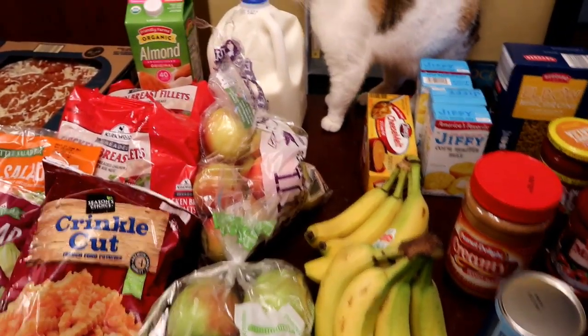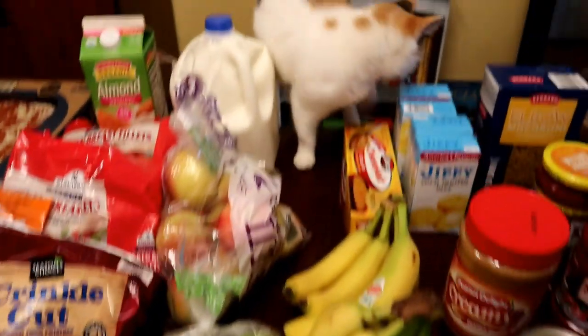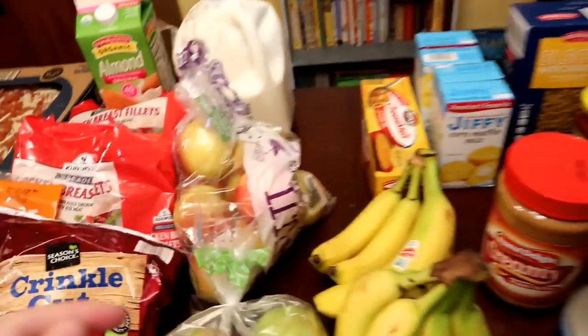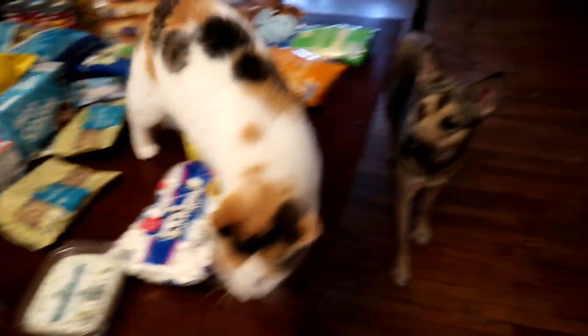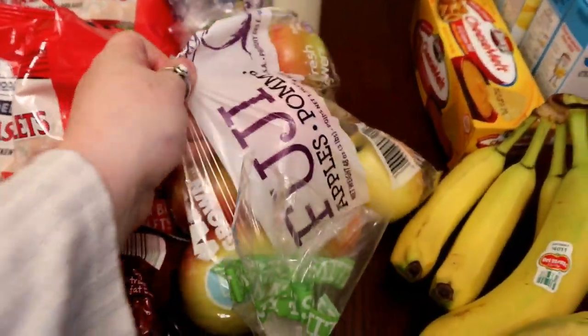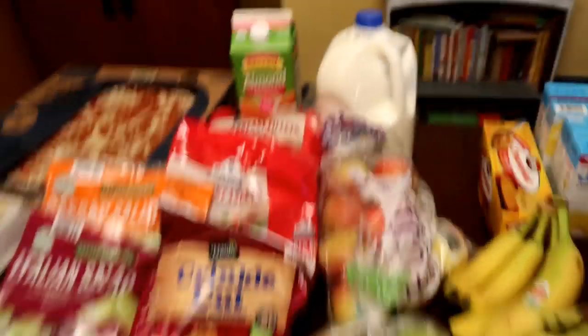We have a cat — not from Aldi! The dog came over to tell her to get off the table. Okay, sorry about that — and a bag of Fuji apples. I think that's all the fruit.